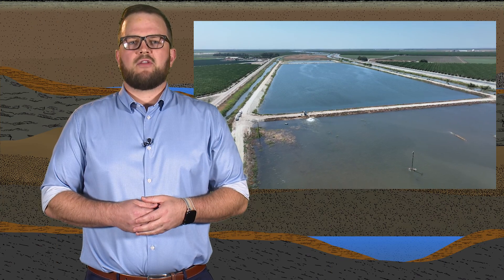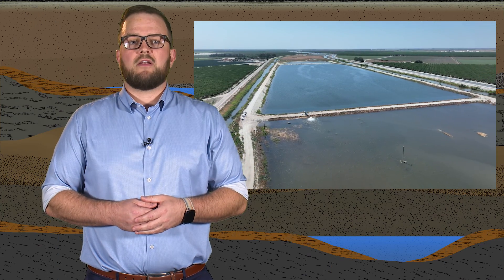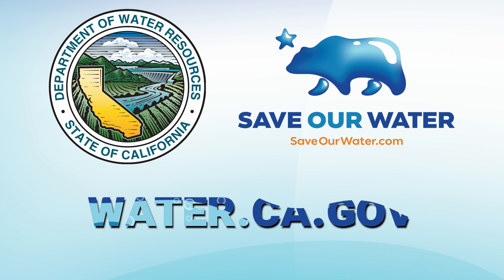When we understand groundwater recharge, we can use that knowledge to protect our water supply, supporting our economy and environment even in times of drought. This helps support a successful future for all Californians. To learn more about groundwater recharge efforts in California and how you can contribute to water conservation, please visit our website and join us in our mission to secure a reliable water future. Together, let's protect California's groundwater resources to ensure a thriving and sustainable California for generations to come.